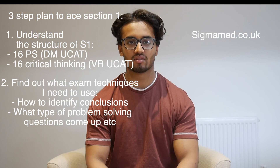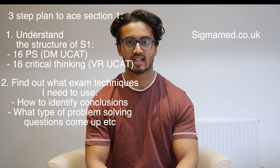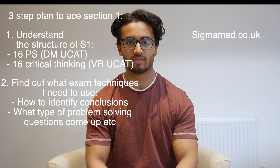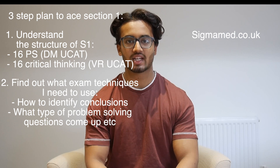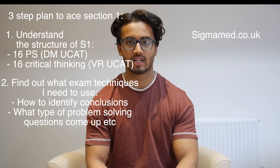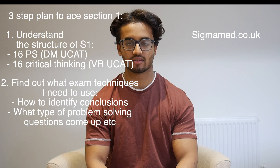I found this the most long-winded part of the process as I had to scour the internet to look for patterns in what questions come up, especially with problem-solving, because it can be quite random and difficult. I ended up categorizing the problems nicely, along with talking to older students to help me out, and I've put this all into my Sigma Med BMAT course at sigmamed.co.uk.